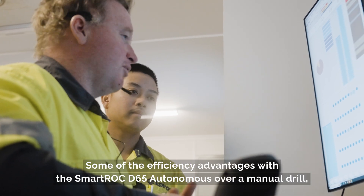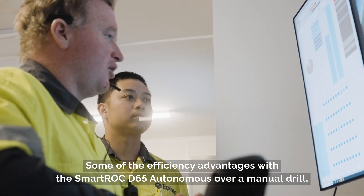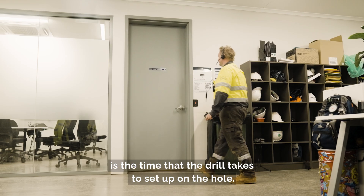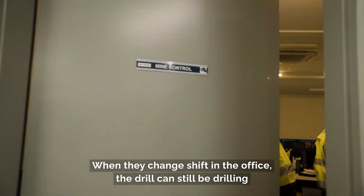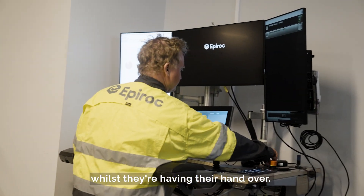Some of the efficiency advantages with the D65 autonomous over a manual drill is the time the drill takes to set up on the hole. When they change shift and the crew is in the office, the drill can still be drilling whilst they're having their handover.